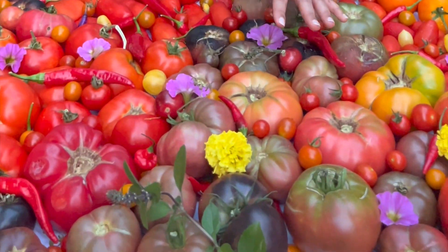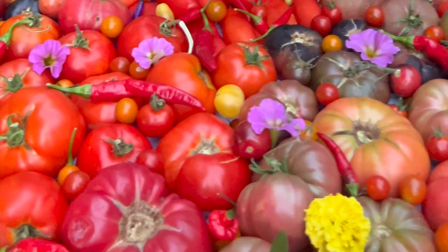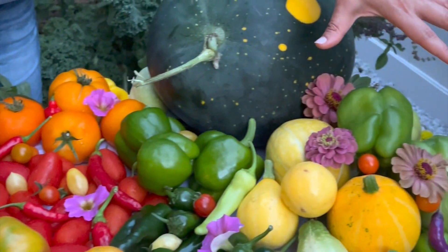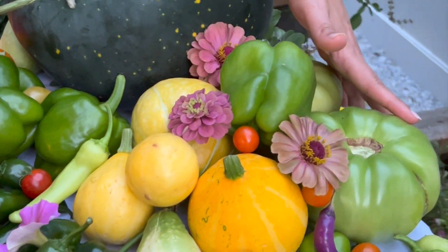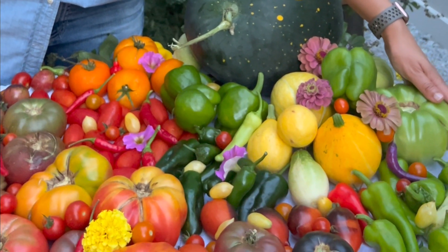And then of course sprinkled everywhere are my favourite cherry tomatoes, the Sun Goals as well as the Super Sweet 100 and the Black Cherry. And then in this corner I have my other favourite tomato which is the Aunt Ruby's German Green Tomato.